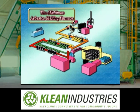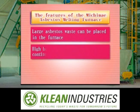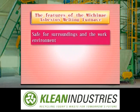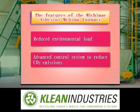They have developed technology that makes it possible to safely melt asbestos. The Michimai asbestos melting furnace has many features: it can process as much asbestos as can be placed into its container; asbestos waste can be placed in the furnace as is; it exhibits high heat recovery efficiency and high stability under continuous operation; a secondary combustion chamber assures complete melting; it is safe and environmentally friendly; fully automated processing in an enclosed space from storage to completion alleviates the need for human handling; it reduces the environmental load; and the advanced control system reduces CO2 emissions.